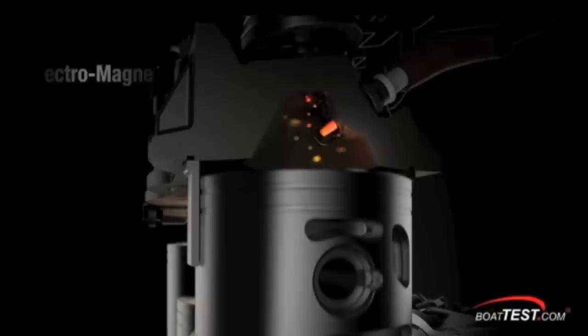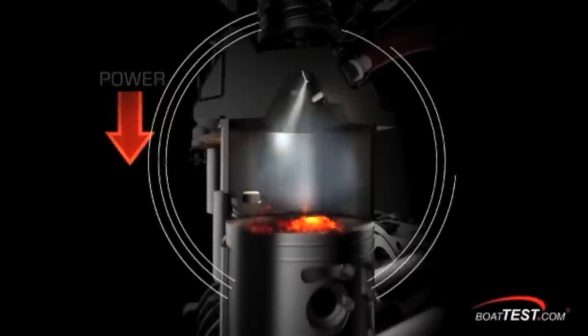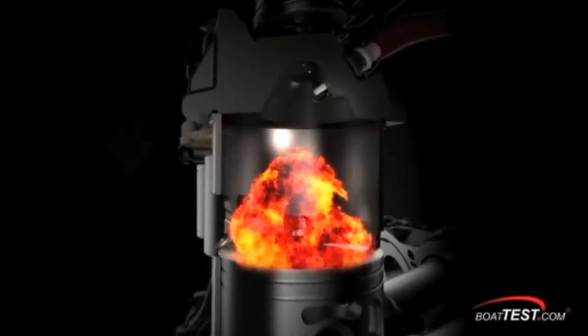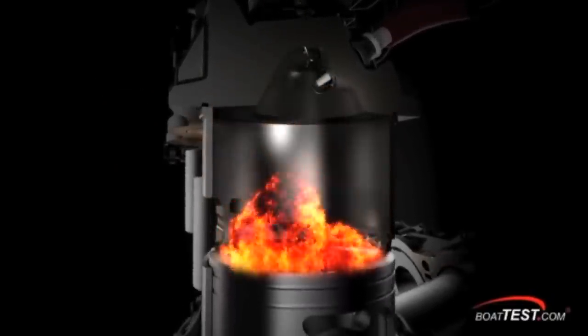The design allows for what is called stratified combustion, and it allows the injector to add less fuel when running at low RPM, optimizing fuel efficiency. Evinrude says when the throttles are open wide, the engine automatically switches to homogenized combustion, hitting the optimal 14-to-1 air-to-fuel ratio in the combustion chamber that delivers peak power.